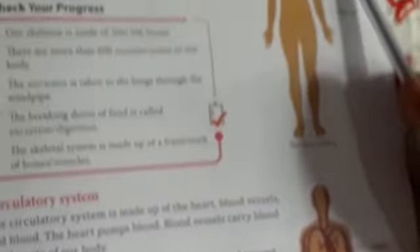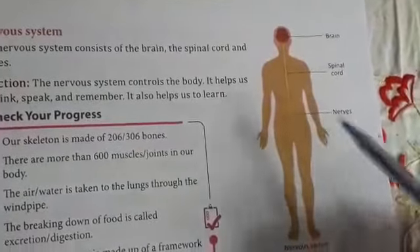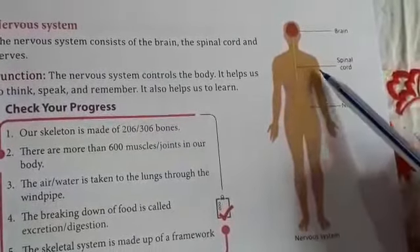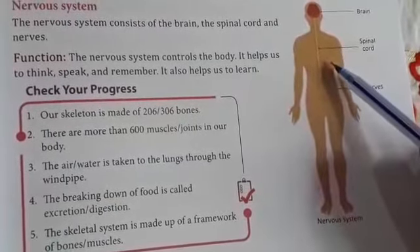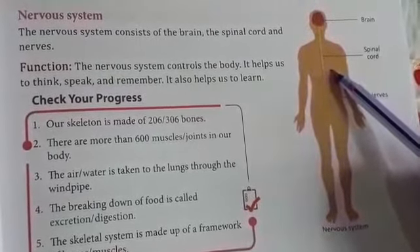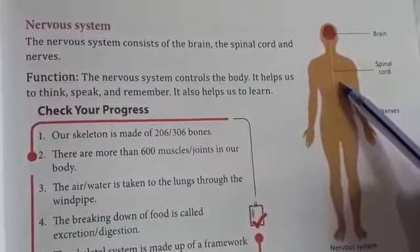Nervous system. The nervous system consists of the brain, spinal cord, and nerves. The nervous system controls the body. It helps us to think, speak, and remember. It also helps us to learn.